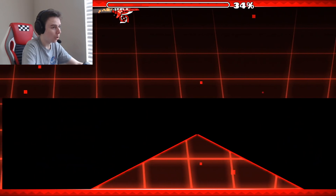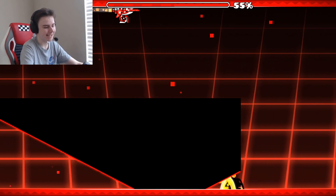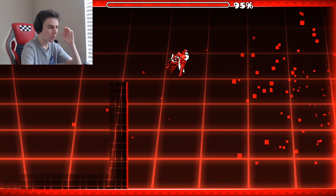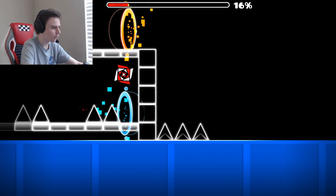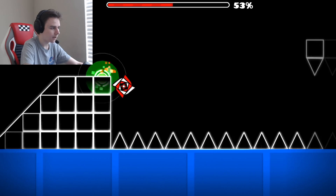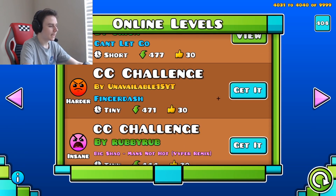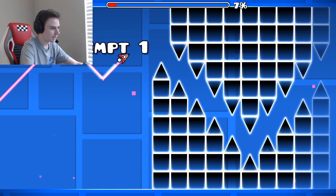I'm dead — oh my god, wait that was it! Free win! CC Challenge by Orion, CC Challenge 130 — did that really say 130? I gotta check though. Oh no — if that's actually your 134th CC challenge, man, oh my god.